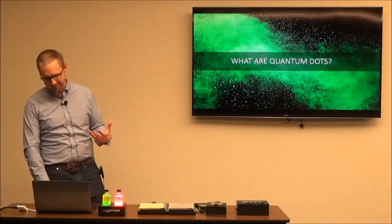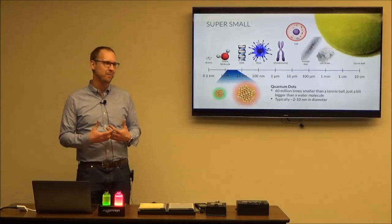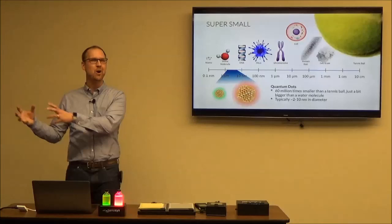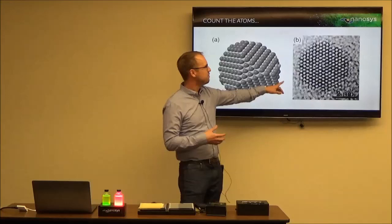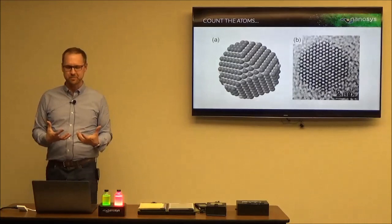What's this technology about? How does it work? The first thing to know is quantum dots are super, super small. Nanotechnology almost sounds like something out of Hollywood, but quantum dots are truly nanotechnology — they're 2 to 8 nanometers in diameter. On the scale from a tennis ball down to an atom, we're much closer to an atom, just a little bigger than a water molecule. This is an SEM image of a single quantum dot — you can actually count the atoms here, so it's really, really small.